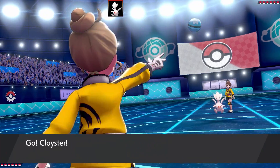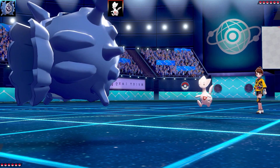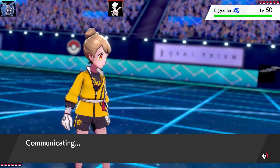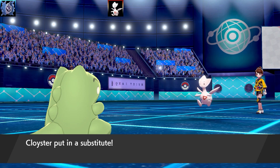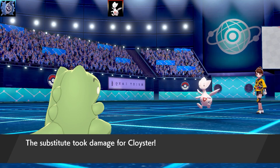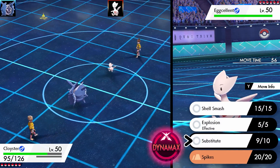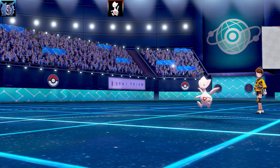Second battle is against Millie, who leads with Togetic. This time I'm using Cloyster instead of Wailord. Cloyster is an entry hazard set with Shell Smash, Explosion, Substitute, and Spikes — max Speed and max Attack, Adamant Nature. I go for Substitute in case of a status move, but Togetic uses Ancient Power. If this thing is Eviolite and gets a boost from Ancient Power, I'll be in a world of pain. I can't get Shell Smash up safely, so I swap out Cloyster and go into Snorlax.